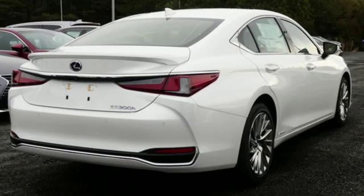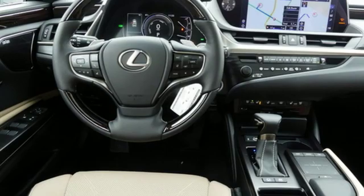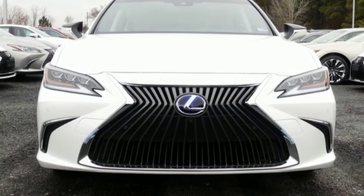Inspired design, relentless innovation, incredible performance. That is the DNA of a Lexus. If you've been waiting for the perfect time for a test drive, the time is now. Experience it today.